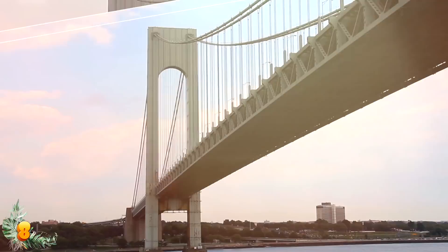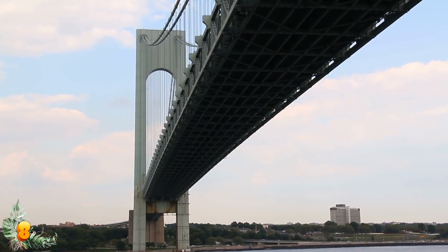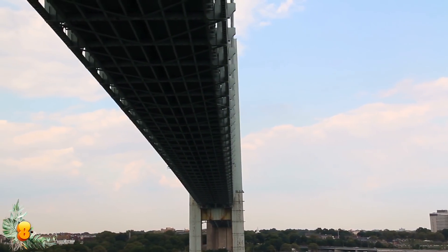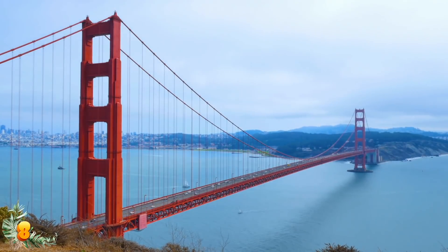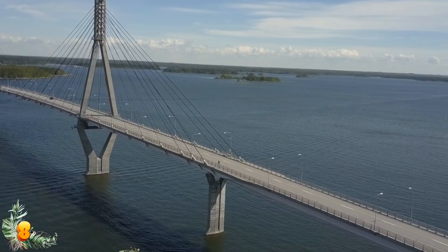When the Verrazano Bridge connecting the New York City boroughs of Staten Island and Manhattan opened in 1964, it surpassed the Golden Gate as the world's longest suspension bridge by a mere 60 feet or 18.3 meters. While the pair still hold the top two positions for the title in the US, they have been superseded globally by at least nine bridges.